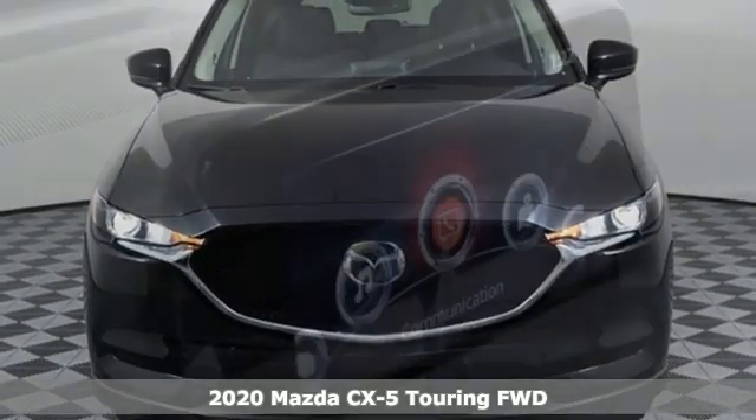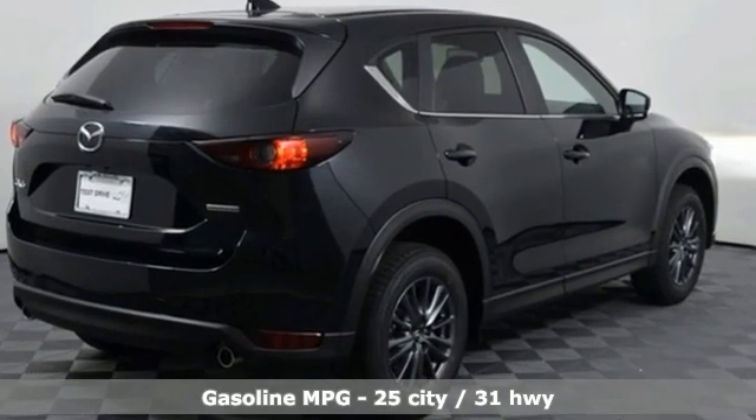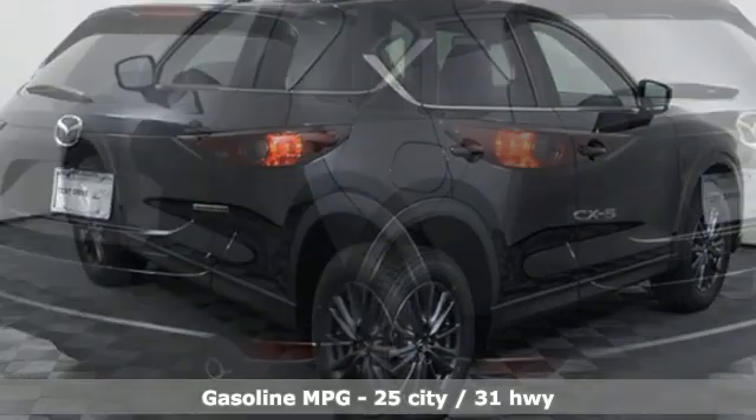Plus, it offers an exciting list of features: inline 4-cylinder engine, dual-zone climate control, streaming audio, and auto-dimming rear-view mirror.